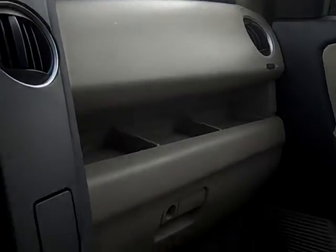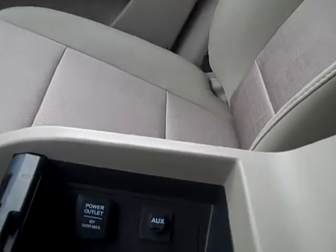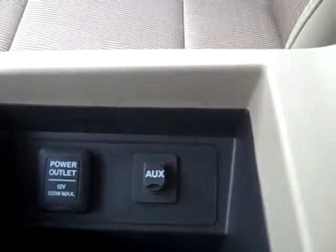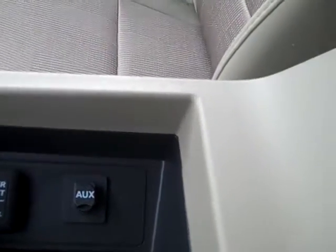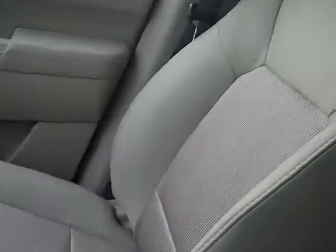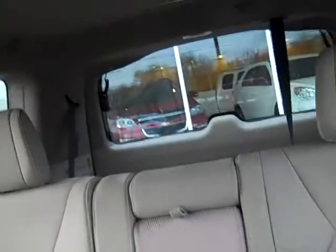You do have your HomeLink also for your garage door openers. Tons of room — interior room is terrific, tons of storage space. Underneath your armrest, you have a 12-volt power outlet and auxiliary port if you want to hook up an iPod. Lots of back room space; interior looks great.